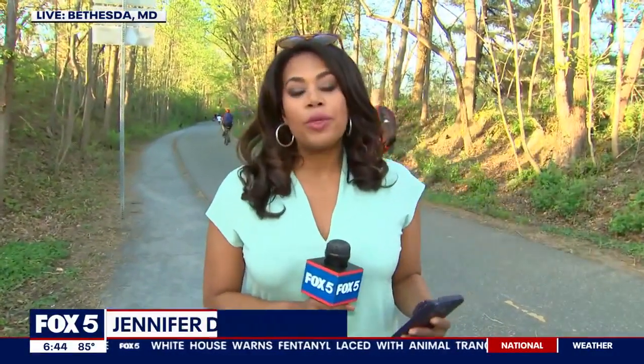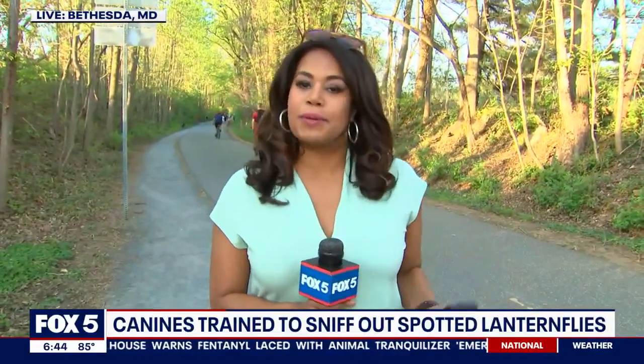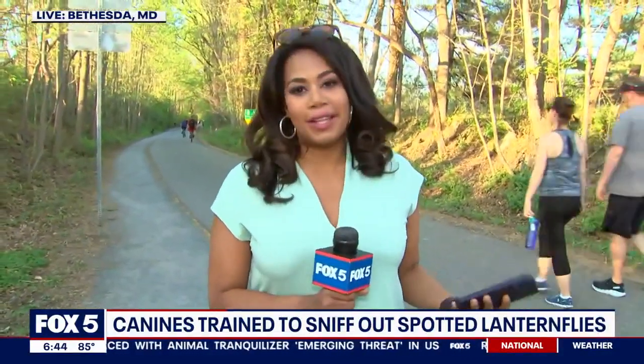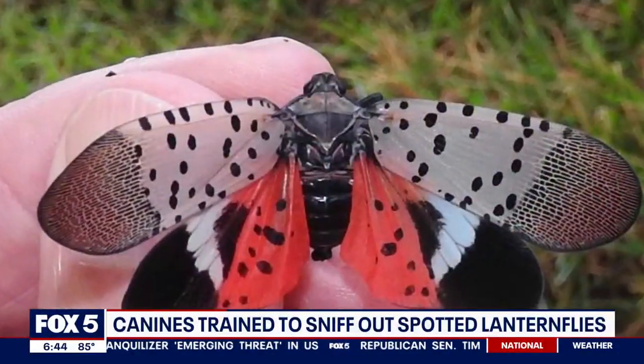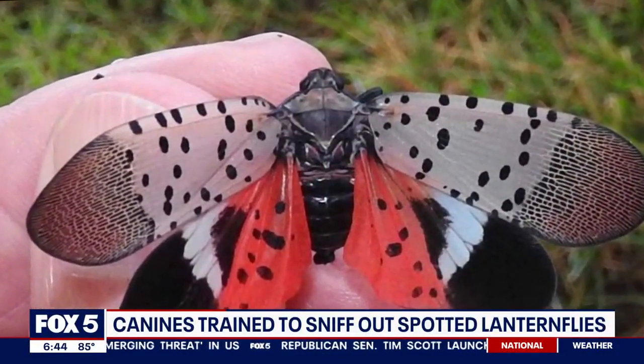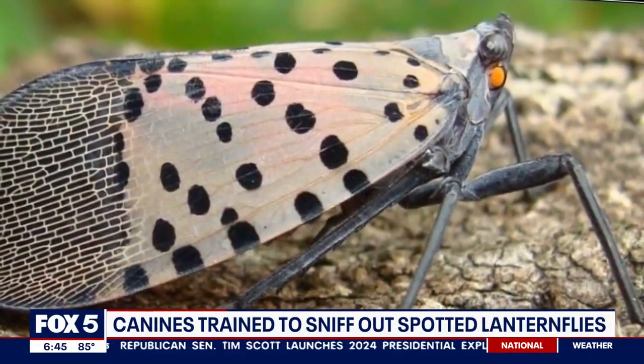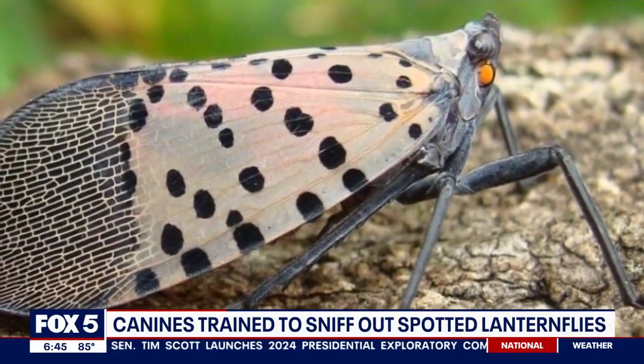I think dogs can solve just about everything. Virginia Tech also believes that dogs can help with the fight against a very invasive species — we're talking about the spotted lanternfly. You probably don't know what that is, but we have some video to show you what it looks like. It looks beautiful, but it is truly a pest. It causes a lot of damage to crops as well as the agricultural industry.